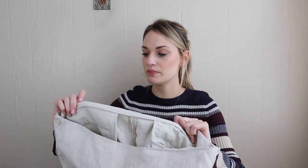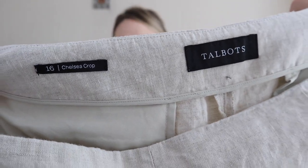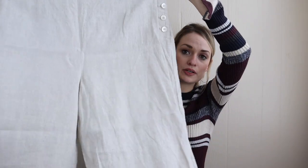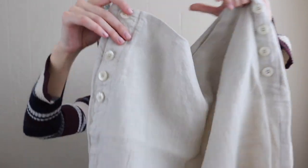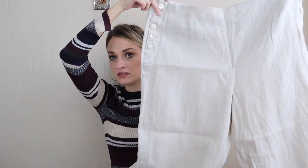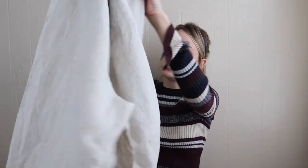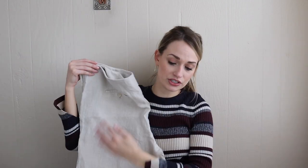Next we have Talbots — these are the Chelsea Crop, and the reason I grabbed these was because they were a size 16. They're 100% linen. They look brand new and they have some really cute details to them, like these buttons at the sides. They're also a very kind of classic contemporary fit with the wide cropped leg. Nice neutral color, had nothing wrong with them, and they were a great size.